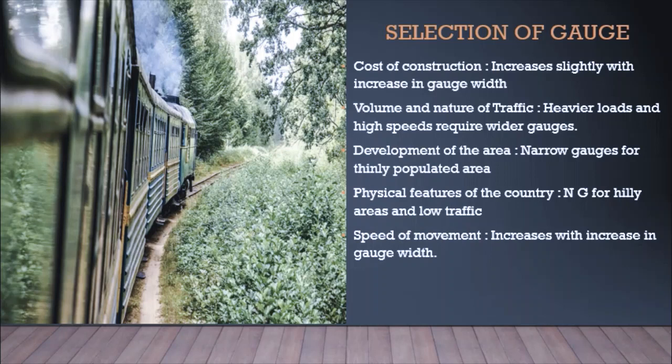The first selection criterion is the cost of construction. The cost of construction increases with the increase in gauge width — it is directly proportional to the gauge width. The second criterion is the volume and nature of traffic. Heavier loads and high speeds require wider gauges for the smooth movement of heavier vehicles.